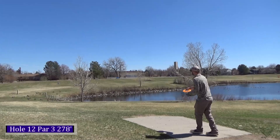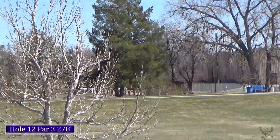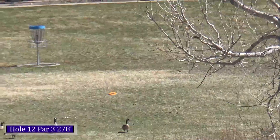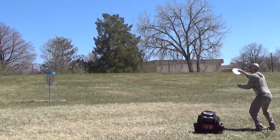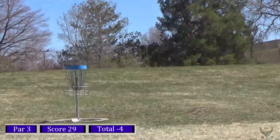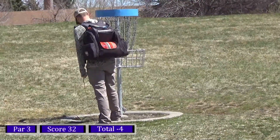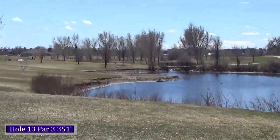On hole twelve, 278 feet — I let Sophie choose my throw and she decided to go right at the tree. So I'm taking my MVP Discs Bobcat and putting it out to the right. We had a left-to-right crosswind that pushed my disc down, didn't quite get to the basket, about 35 feet. Jump putt was right on line just a little low, so dropping in another par.